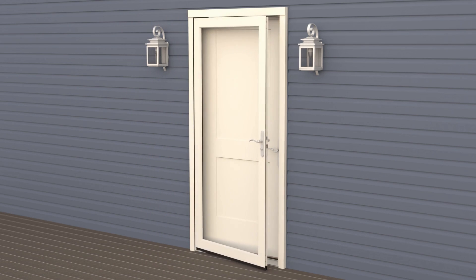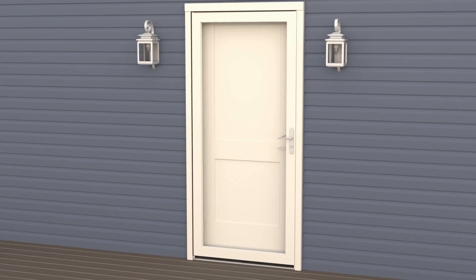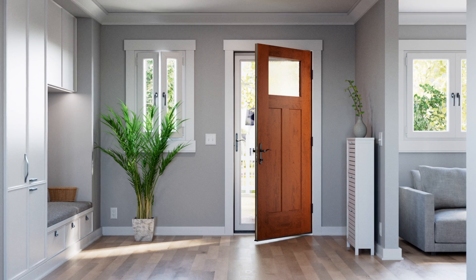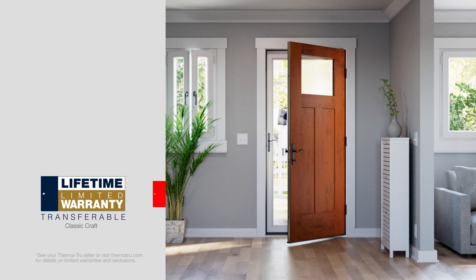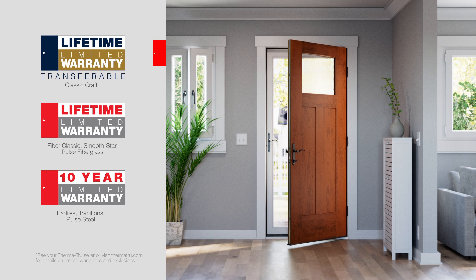Built as a single unit, the system takes the guesswork out of ordering the right size and color of storm door for your project. The Impressions Integrated Storm and Entry System simplifies this to just one decision, allowing for a cohesive color match and a seamless look. Available with most 6-foot, 8-inch single ThermaTru doors, this system is engineered to work together and is included in ThermaTru's full system limited warranty.